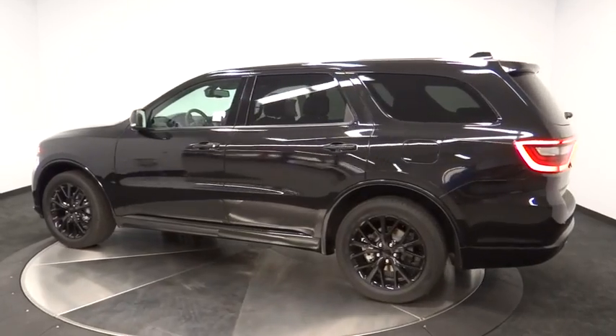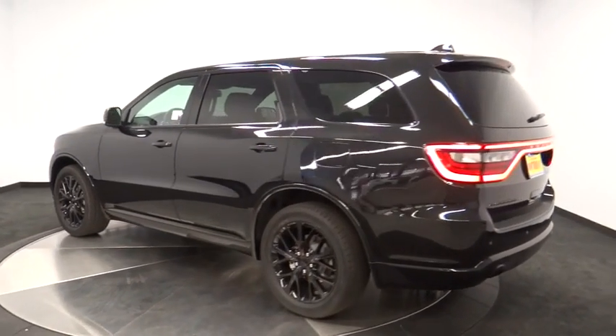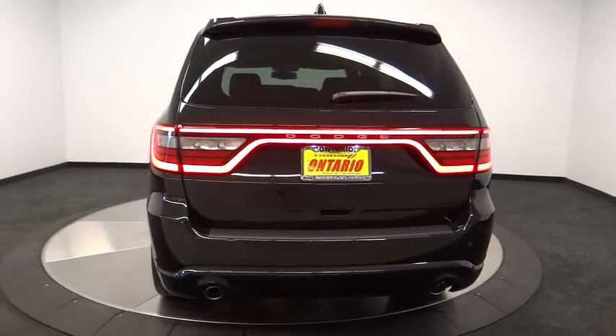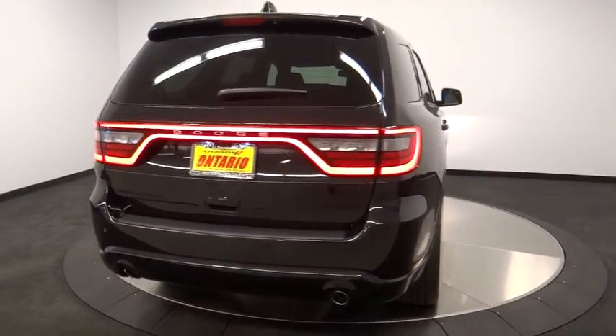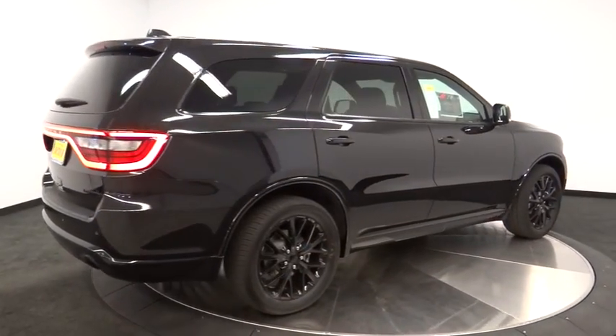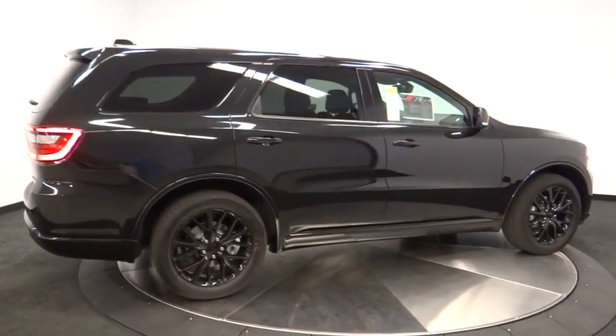Here are some of this vehicle's great options: stability control, power lift gate, traction control, remote engine start, steering wheel audio controls, keyless entry, anti-lock braking system, power passenger seat, backup camera, power sunroof.